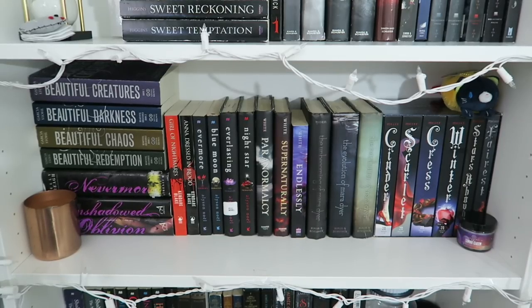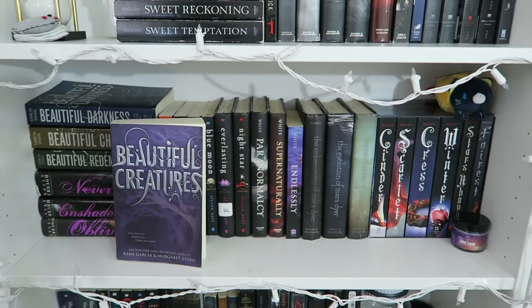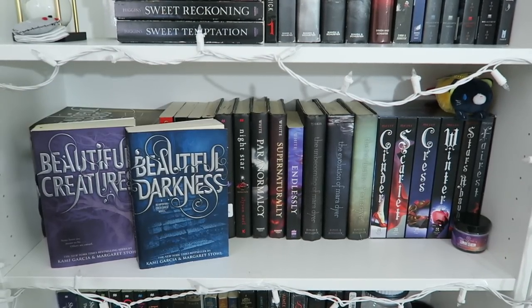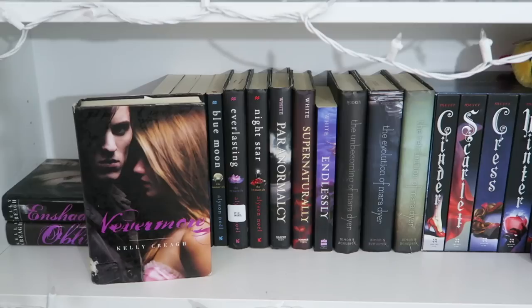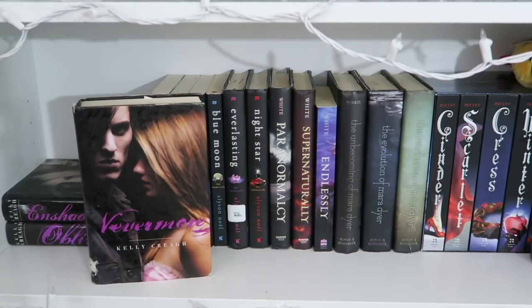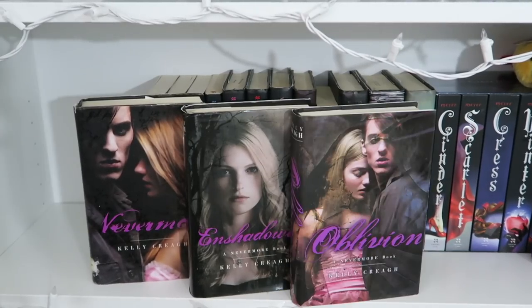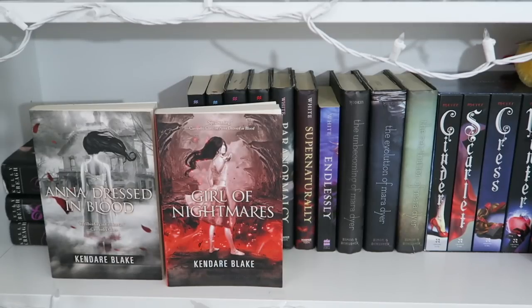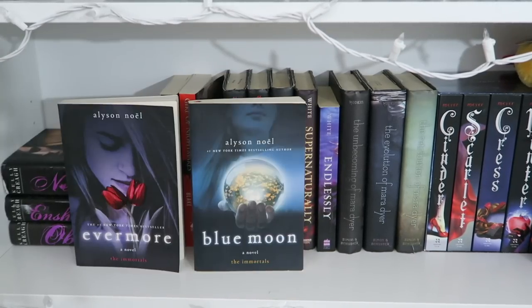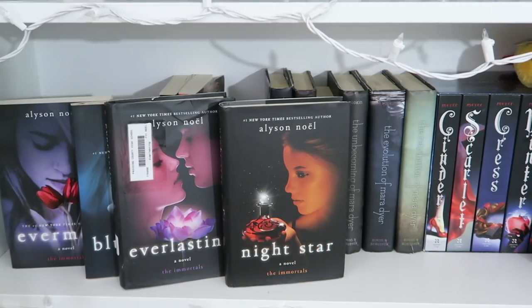Here is my next shelf. I have a rose gold candle, and then Beautiful Creatures, Beautiful Darkness, Beautiful Chaos, and Beautiful Redemption by Kami Garcia and Margaret Stohl. Next I have Nevermore, Shadowed, and Oblivion by Kelly Creagh — also one of my favorite book series. Then Anna Dressed in Blood and Girl of Nightmares by Kendare Blake. And Evermore, Blue Moon, Everlasting, and Night Star by Alyson Noel.